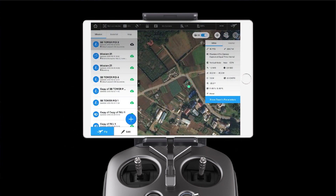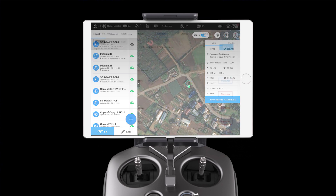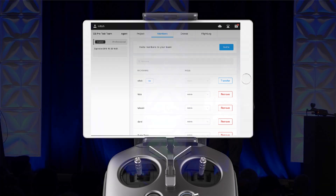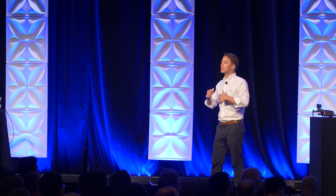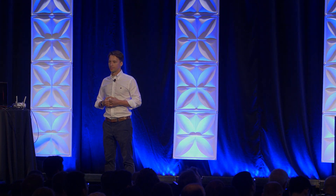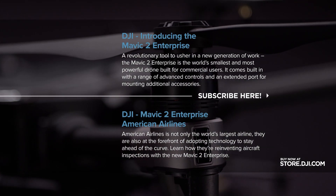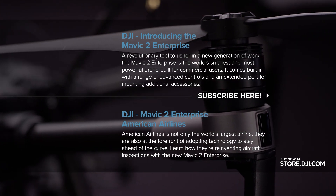We've also added cloud functionality, and this allows you to share the data across your different team members. The fundamental difference this makes for teams out on the ground is — for example, if you are continually mapping the same construction site every day, but perhaps different operators might be flying on different days, you can now create one single mission profile, and then different operators can utilize that. That means that every time you're capturing your data, you're doing it in exactly the same way. And that type of repeatability, we really see it as a fundamental way to increase the overall operational efficiency of drone work. Thank you.